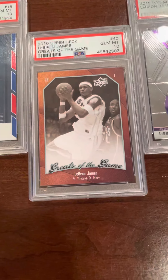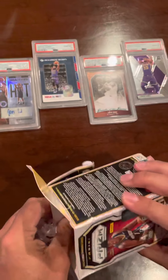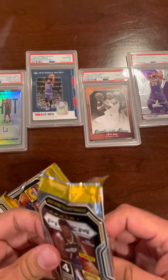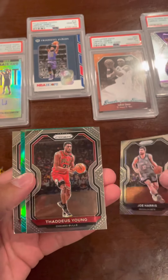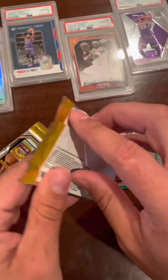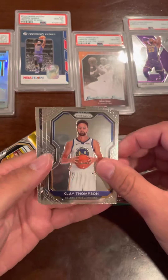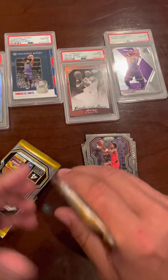We have two new background cards here today. Joe Harris, Daddy's Room, Tyler Bay, and Klay Thompson.